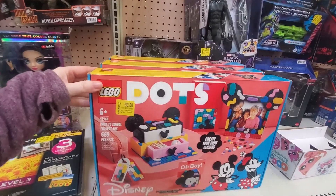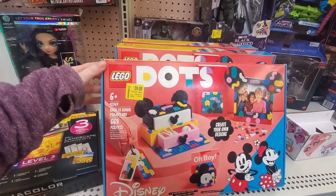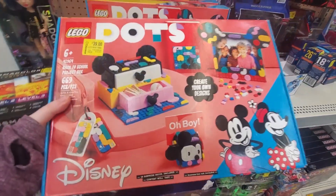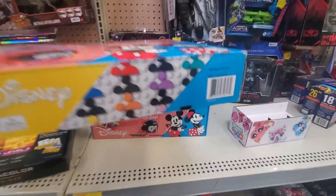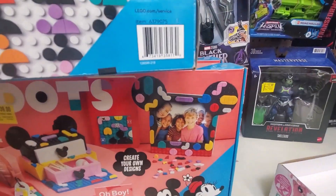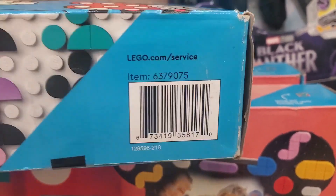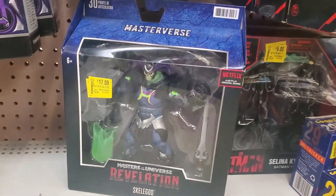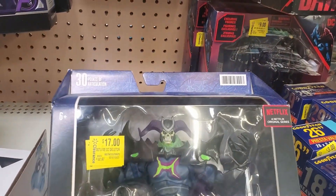Legos on clearance, thirty-nine dollars — it was forty-four ninety-seven. This is from Disney. And these are seventeen dollars — it was thirty-two ninety-seven.